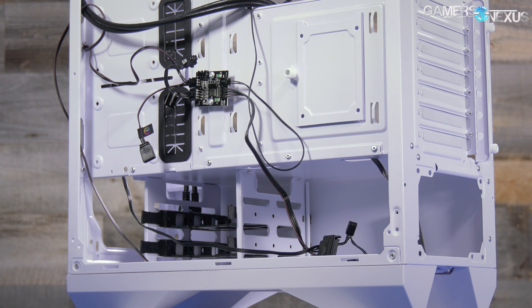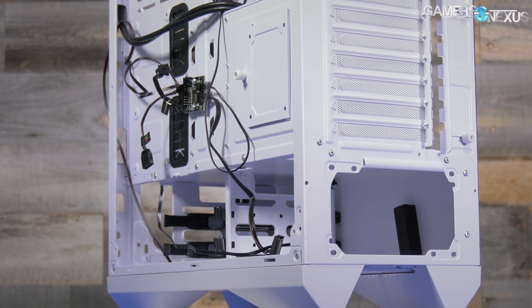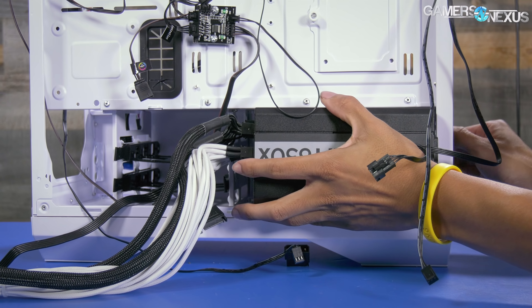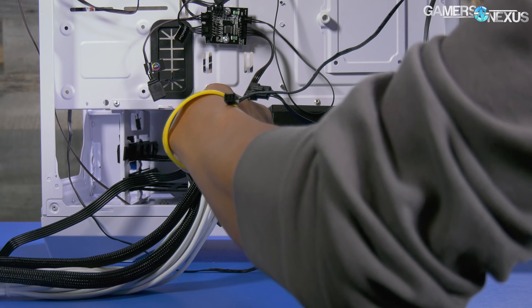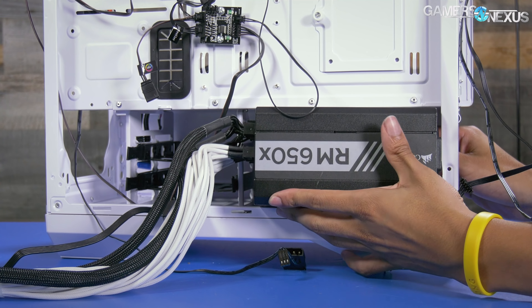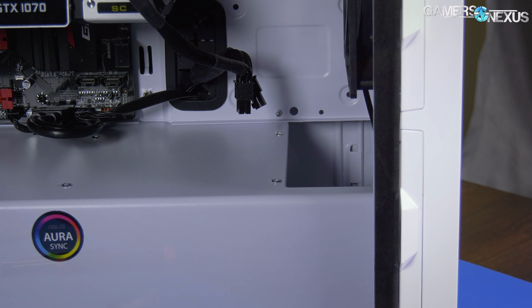Installing the motherboard was easy enough, but the power supply presented difficulties. The Enso's 3.5-inch drive cage is an increasingly common style hiding beneath the front of the power supply shroud — it fits two drives and can be moved forward for cable clearance, or removed. Well, it could be, if it weren't riveted into place. The screw holes for shifting the cage forward are still there but the cage is permanently stuck in a position that bent our power supply cables sharply enough that we had to disconnect them and reconnect them after the PSU was installed — and anyone who's done that knows how fun that is.